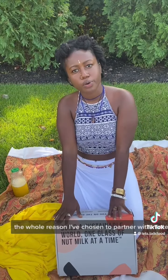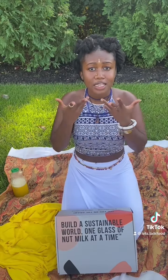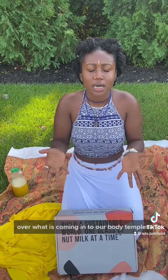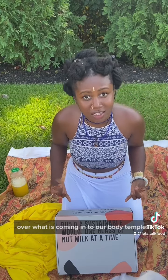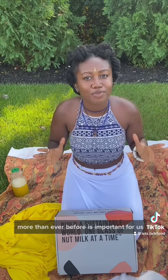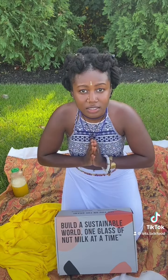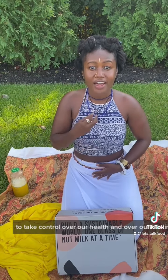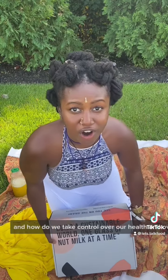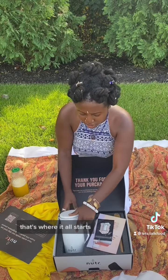The whole reason I've chosen to partner with Nutter is to get us back closer to source and have more control over what is coming into our body's temples, y'all. More than ever before, it is important for us to take control over our health and over our healing. And how do we take control? We take control over what we are eating, what we are ingesting. That's where it all starts.